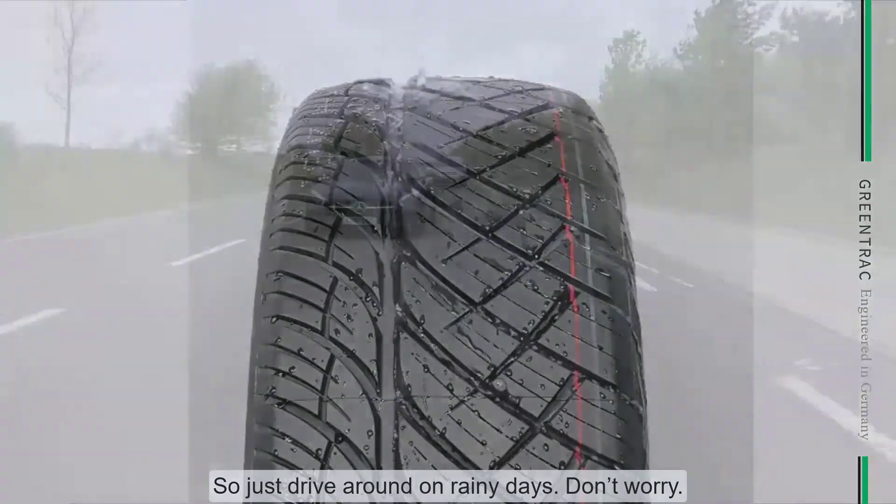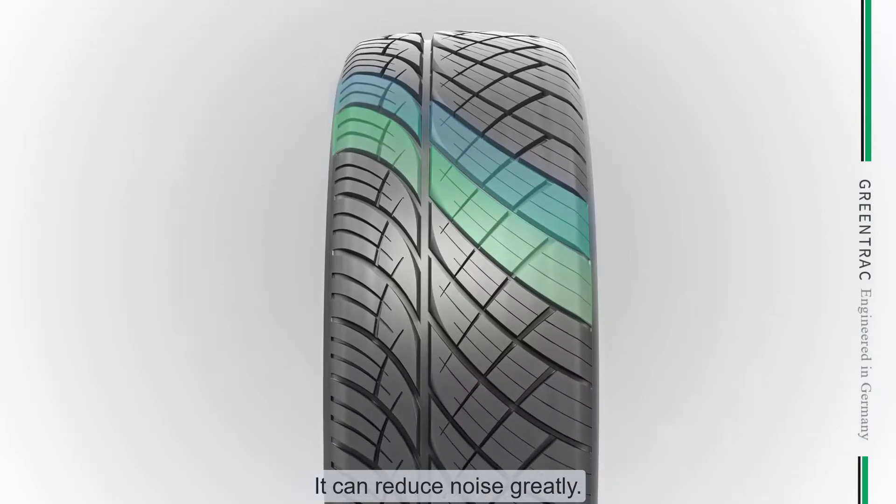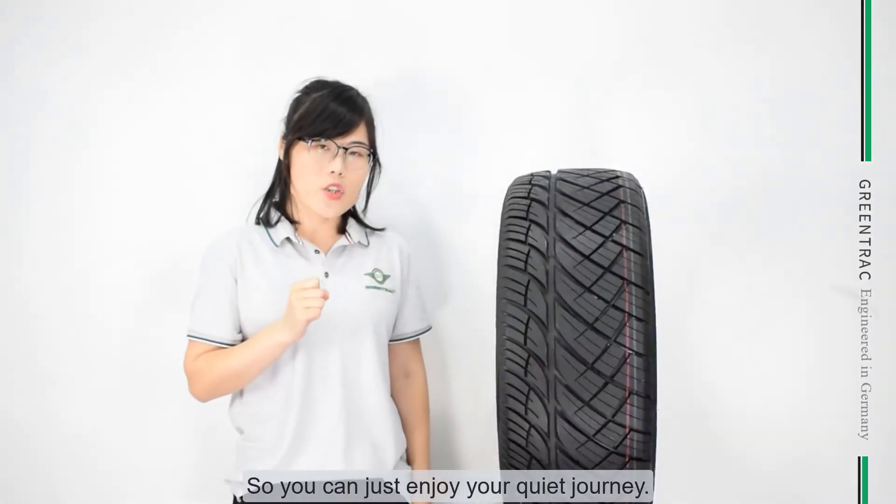So just drive around on wet roads — don't worry. Look at this multi-page design; it can reduce noise greatly, so you can just enjoy your quiet journey.